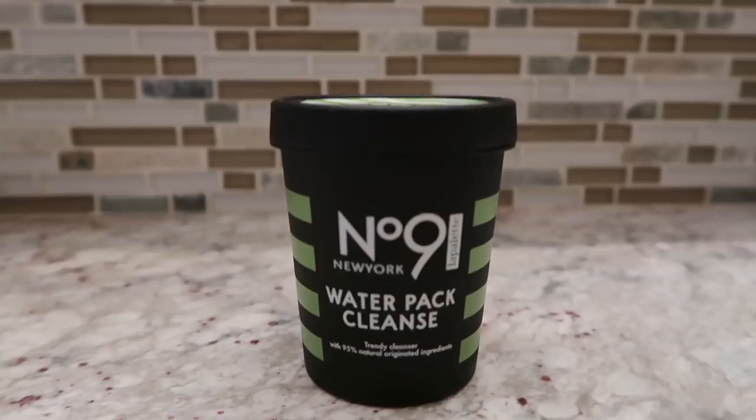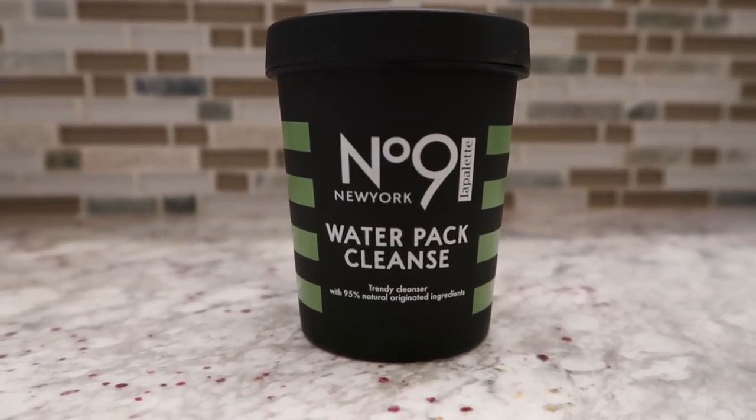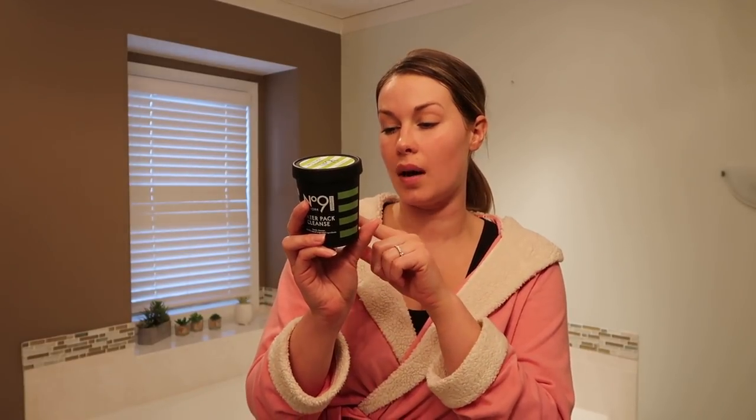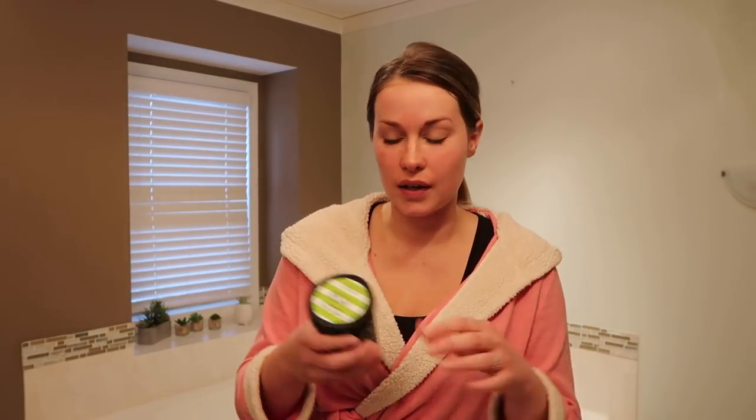Now let's try the other trendy cleanser. This one is also made of 95% natural ingredients and also contains the hydrogel and hydrolyzed collagen. The ingredients in this one are kale, broccoli, wheatgrass, cucumber, and tea tree. This one is going to deliver so many nutrients and antioxidants into your skin — those vegetables that are good in your tummy are going to be good on your skin too. Thankfully there's a lot in this bottle!